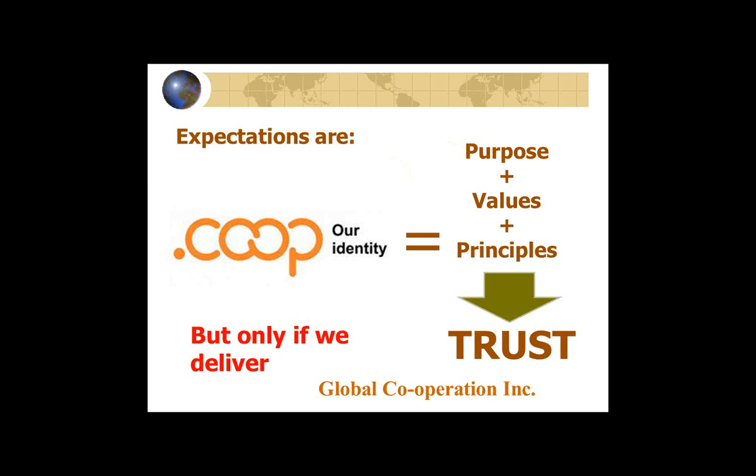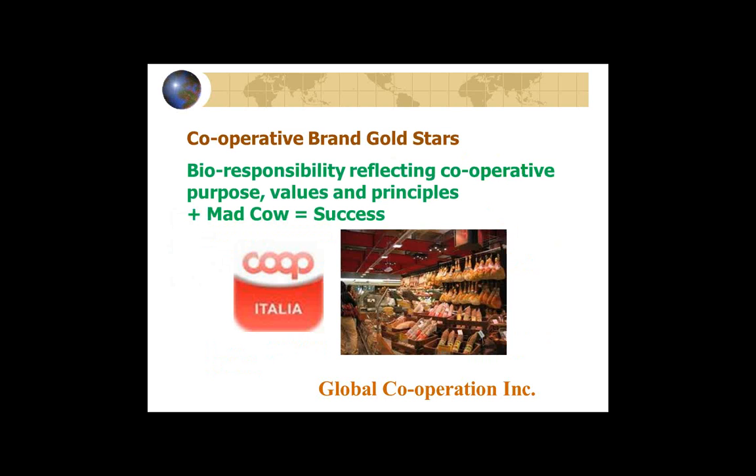But it is only there if we deliver. If we don't deliver on the purpose, if we don't meet member and community need, if our values are not up to what we say they should be, and we don't follow the co-op principles, we do not generate that trust. Let me quickly talk about several examples of cooperatives that have done wonderful things on building trust.